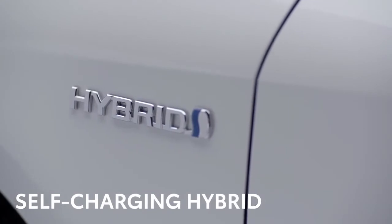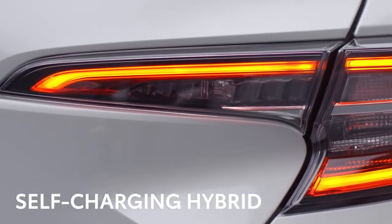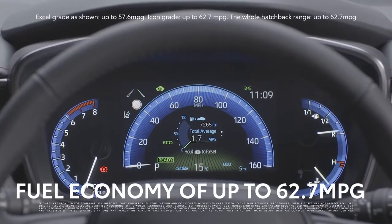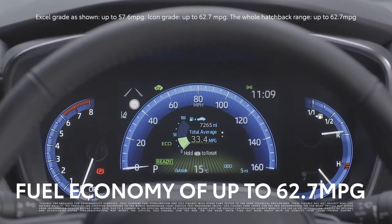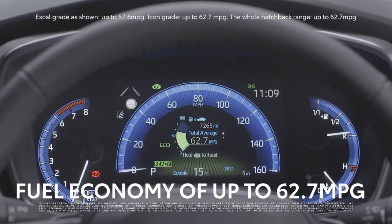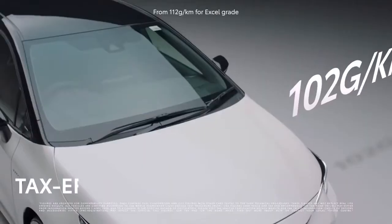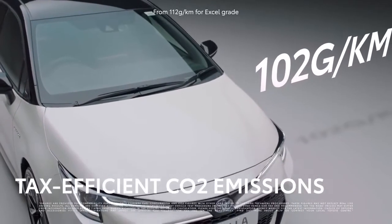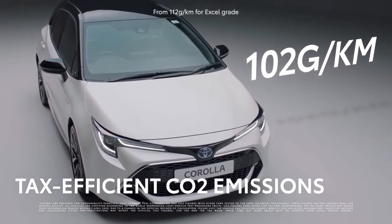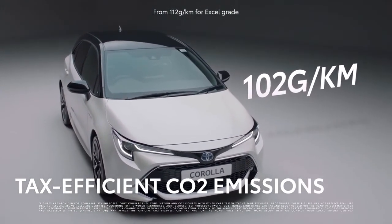There's no need to plug in or stop as the Corolla takes care of the charging effortlessly. That's good news for your pocket. According to the official fuel consumption figures, the Corolla Hybrid will stretch each gallon of fuel for up to 62.7 miles. For company car drivers, it also means lower tax bills, thanks to CO2 emissions as low as 102 grams per kilometre for the Corolla range.